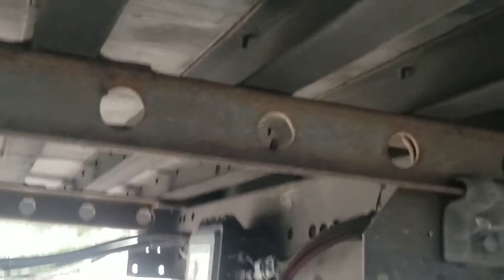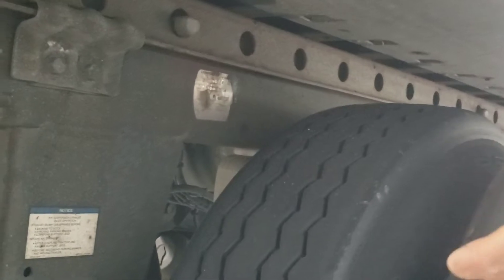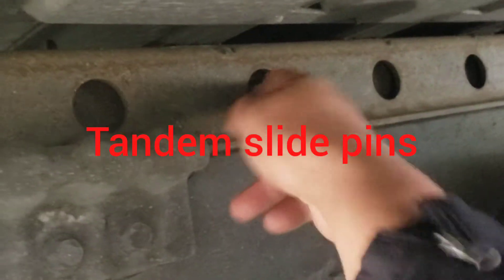Then you're going to get under the vehicle and start checking for your slide. The slide is for your tires — it's used to distribute weight. If you have too much weight in the back, you can slide a little more to the back. You're going to check this slide. Make sure it's in good shape, not cracked, not broken, no faulty welds. Make sure the pins right here — you're supposed to have four pins, one on each side.